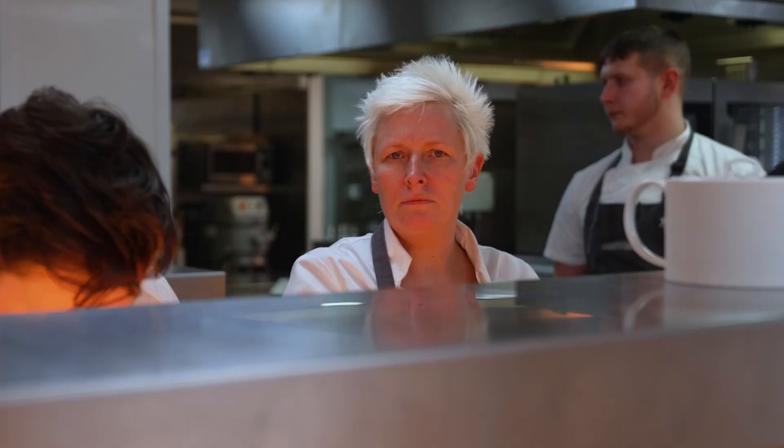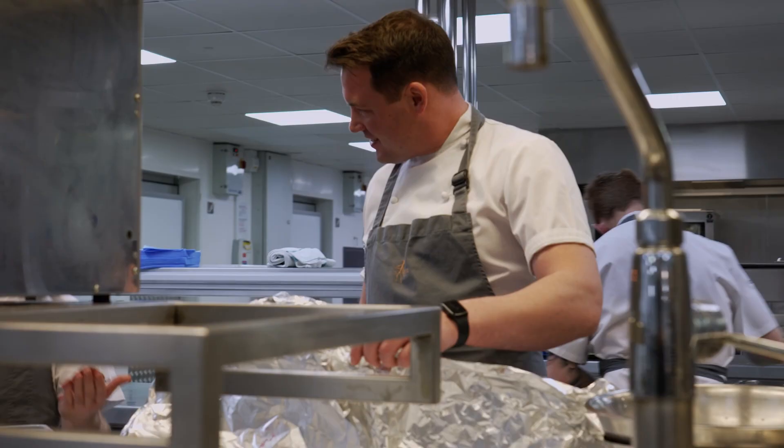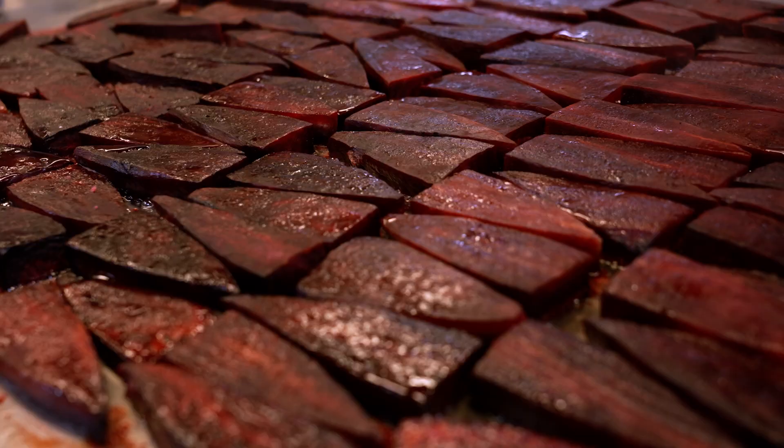The first time I came across Electrolux Professional was at Northcote Manor, doing Obsession with Lisa Allen. Their kitchen is just soignée. But it's all kitted out with Electrolux Professional. I remember doing my signature dish — beetroot cooked in beef fat on all the planches there — and it just works perfectly.